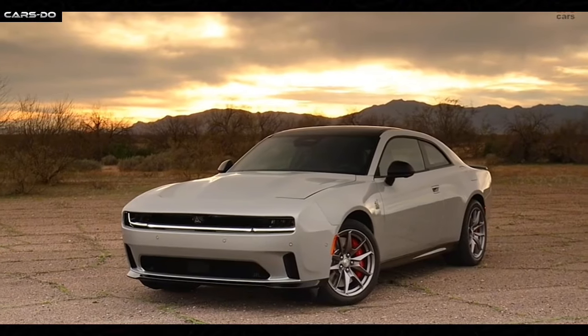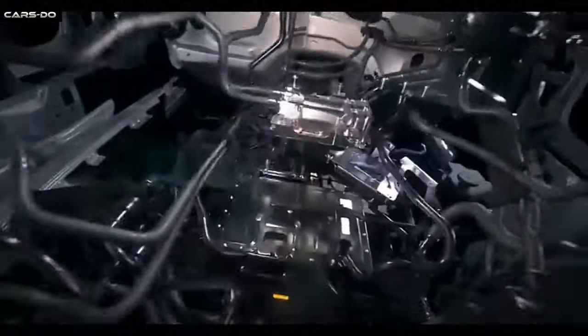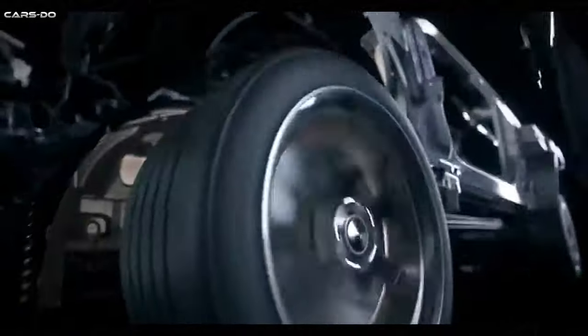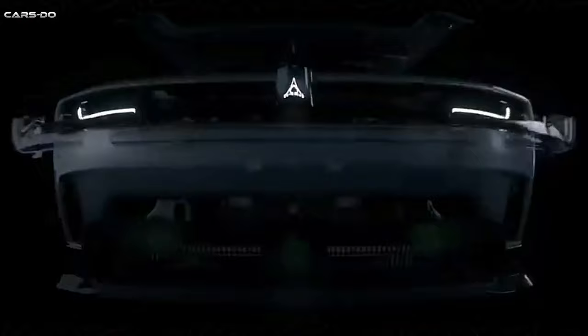Under the hood, the Dodge Charger offers a range of powertrain options. The base model comes with a 3.6-liter Pentastar V6 engine delivering 292 horsepower and 260 pound-feet of torque, like a warm-up act.